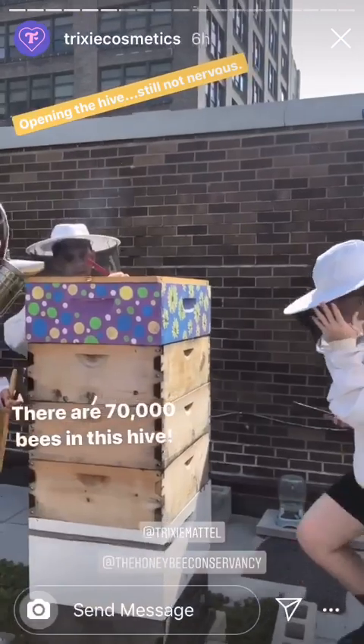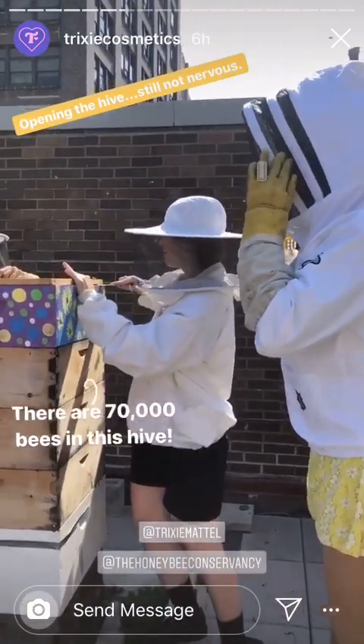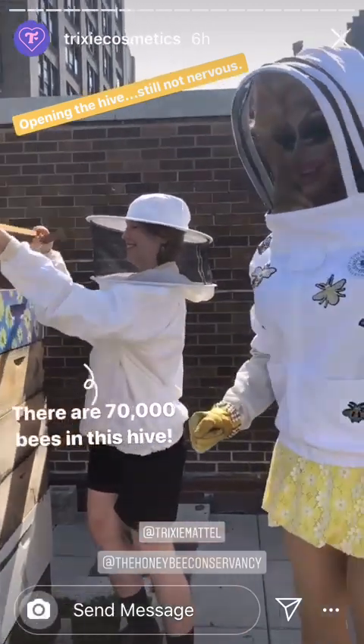You guys are really open to your bedroom. Oh my god. How many are in here? 70,000? Yeah. Jesse!